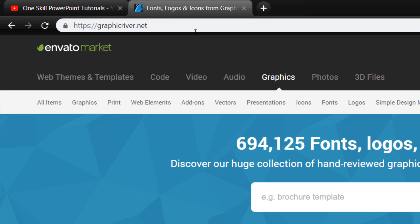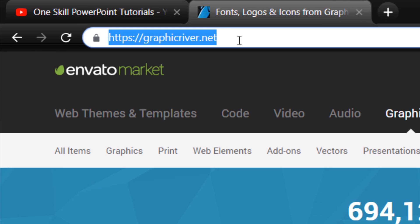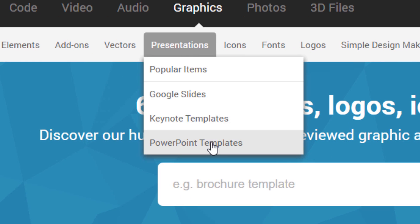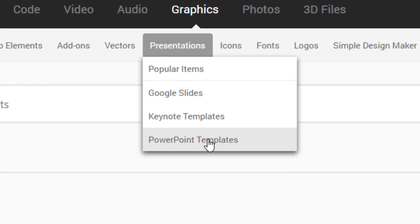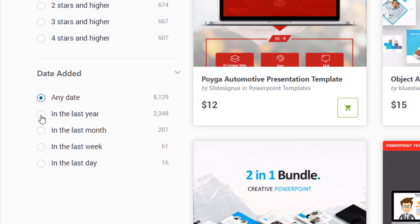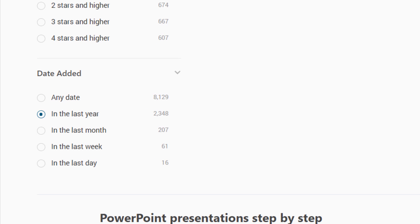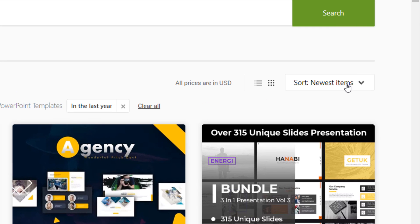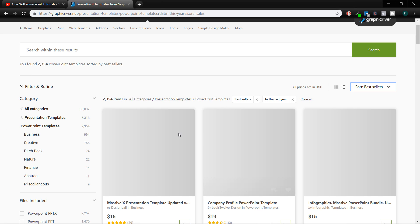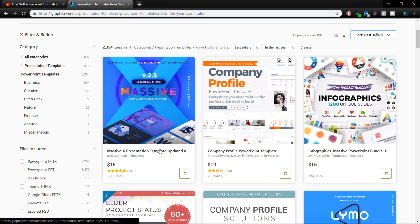So ladies and gentlemen, I went to the website called GraphicRiver.net. This is a website where I usually check out PowerPoint templates. I went to Presentations, PowerPoint templates. Here we have a couple of filtering options. I set the date to 'in the last year' and for the sorting options I set it to bestsellers. And here in first place we have this massive X presentation template, sold 1200 times. In second place only 252 times.